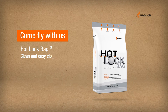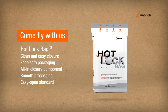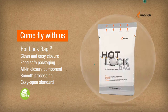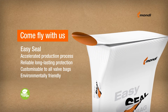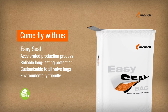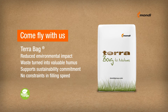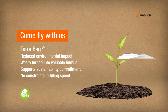The Hot Lock Bag allows optimum closure and hygienic opening. It's ideal for filling goods where hygiene really matters. EasySeal provides a fast and strong valve sealing which accelerates the customer's production process and keeps the bag reliably closed. TerraBag is the world's first fully biodegradable industrial bag with certified compostability.